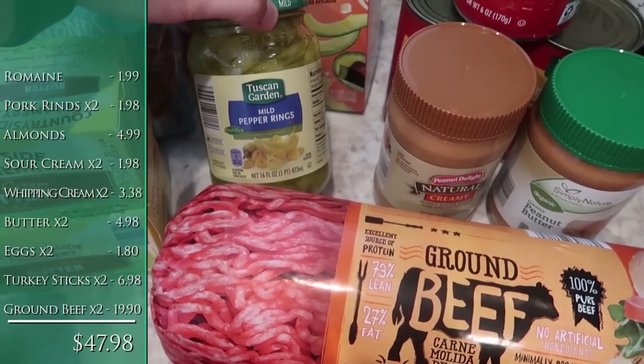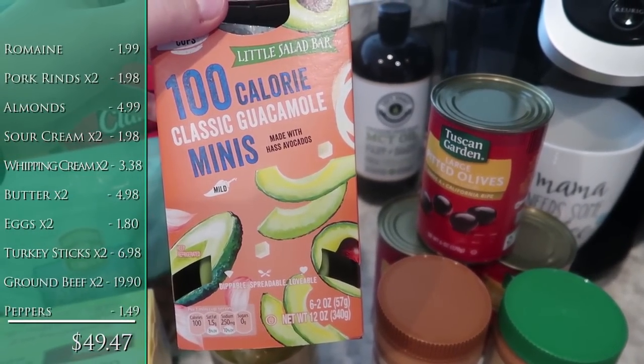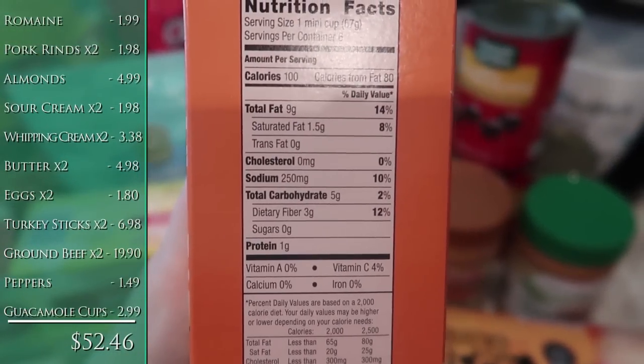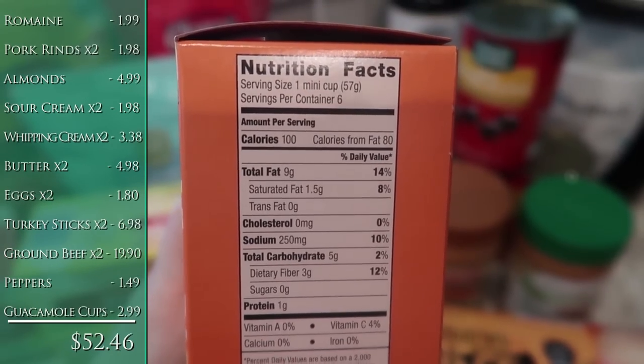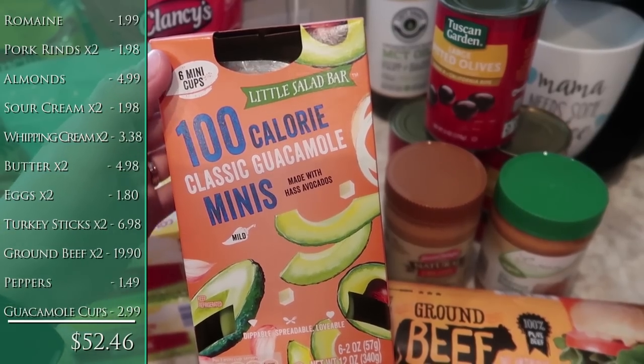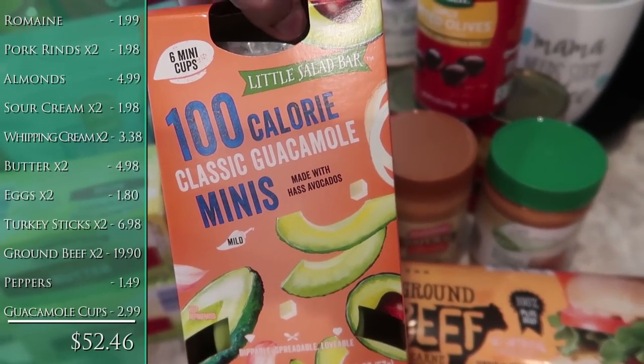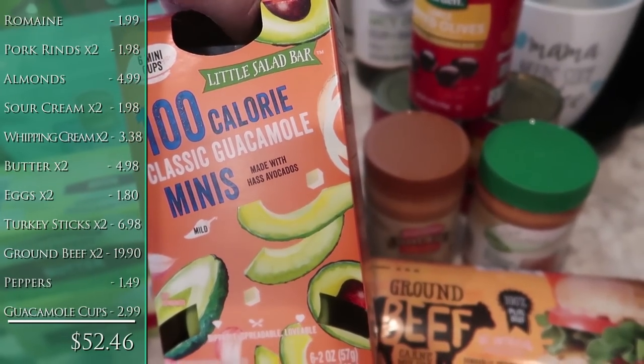Back here we've got a jar of mild pepper rings — those go on my husband's lunch. These are the 100 calorie classic guacamole minis. Not too bad for keto — it does have five carbs but there are three fibers, so two net carbs per guacamole cup. I figured we could put this with our omelets or salads to add a little more fat, since avocados have been so darn expensive and I'm really missing that.